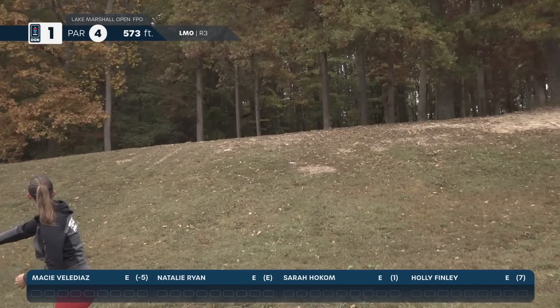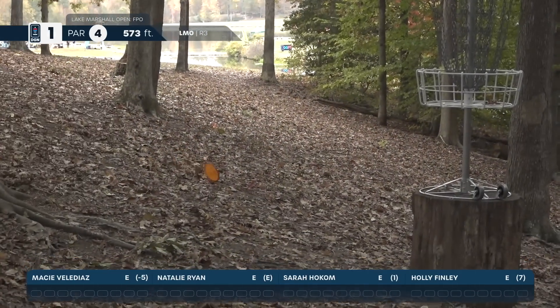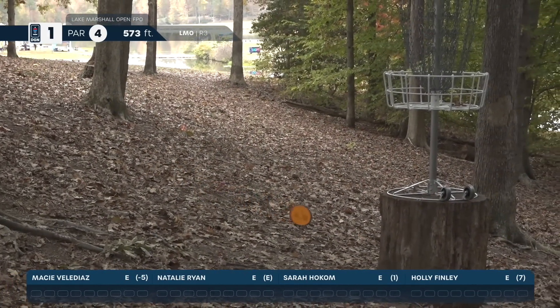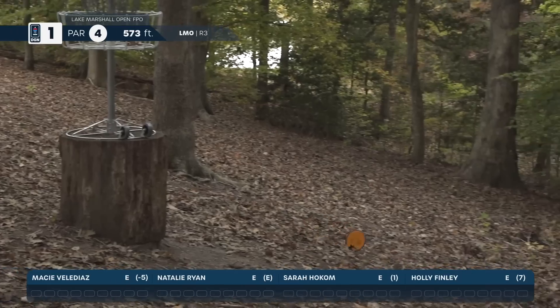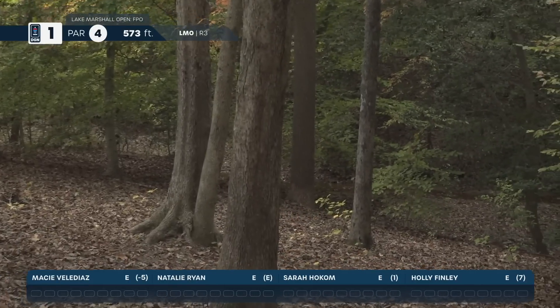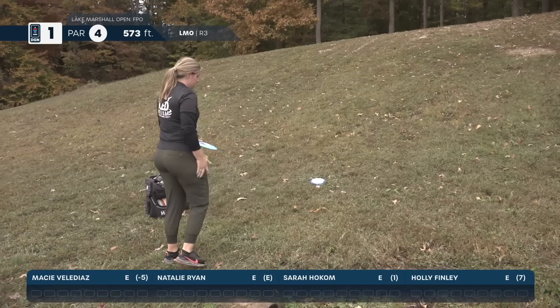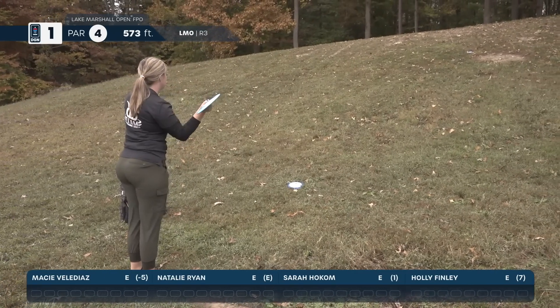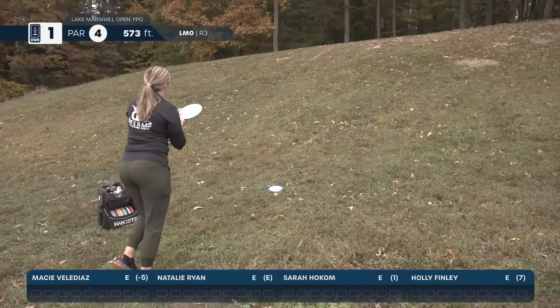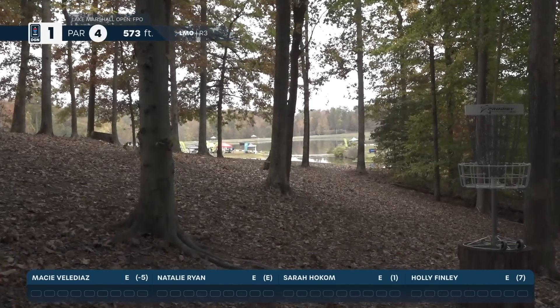Sarah Hokum with her second shot, and that is looking beautiful. The hard part about coming into that hill on a forehand is you run the risk of hitting into the hill, standing up, and possibly rolling.